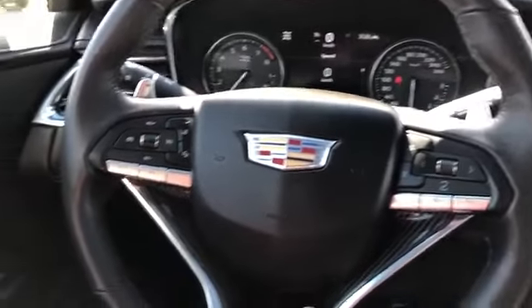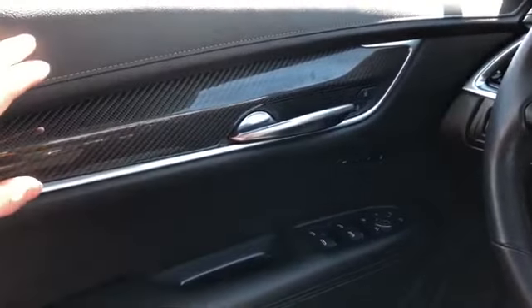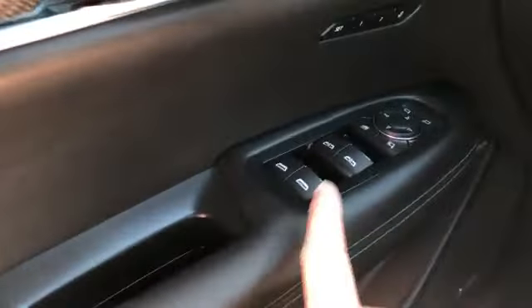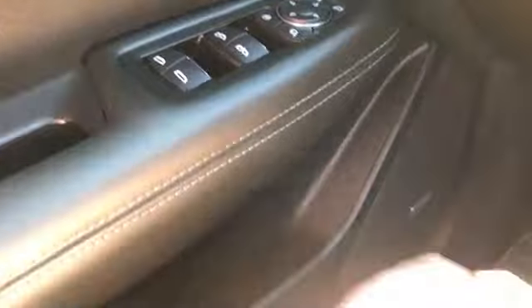Moving on to the interior of the XT6, we'll go through a few of the driver's features. Starting with the door panel, you can see we have our black leather, carbon fiber inlay, chrome door handle and lock and unlock buttons. Below that we have our memory seat option, close handle, rear and front window controls, power mirror fold-in, rear window lock and power mirror adjustment with our joystick. Below is a Bose speaker, storage and our power liftgate controls.